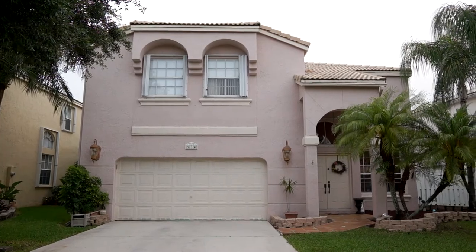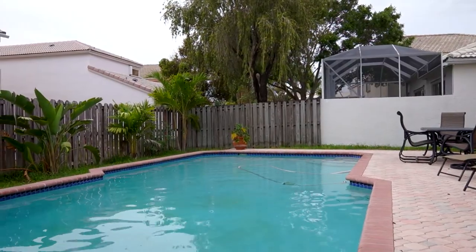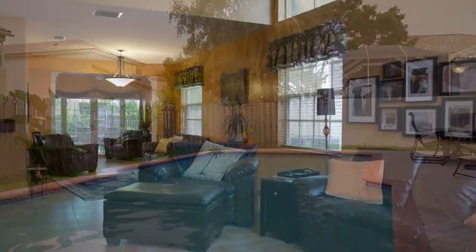Conveniently located near major expressways and shopping, this home is a quiet retreat that has the best of everything Florida offers.